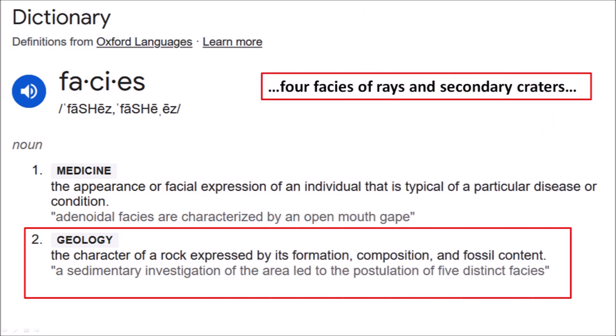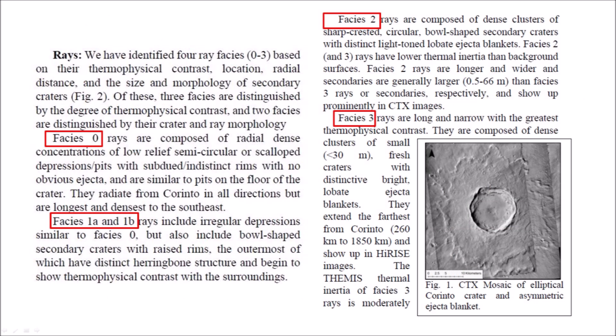The paper describes four phases of rays and secondary craters identified surrounding Corinto crater. In geology, the word "phases" represents a classification of geological structures based on their formation, composition, and fossil content. The four ray phases of Corinto crater were identified based on their thermophysical contrast, location, radial distance, and the size and morphology of secondary craters. Of these, three phases are distinguished by degree of thermophysical contrast and two phases are distinguished by their crater and ray morphology.